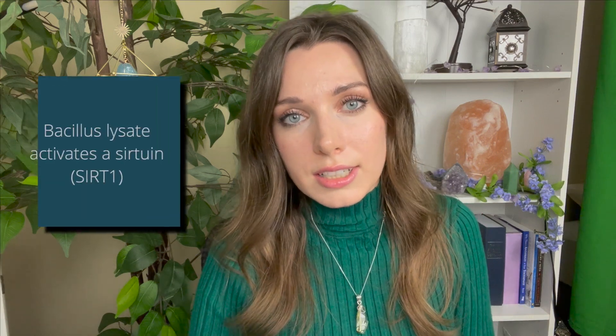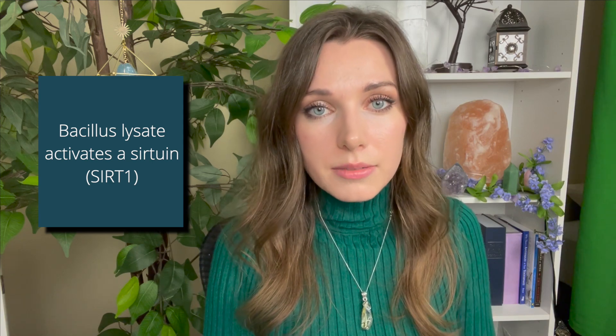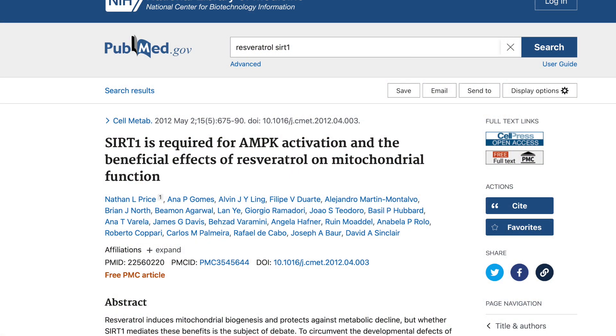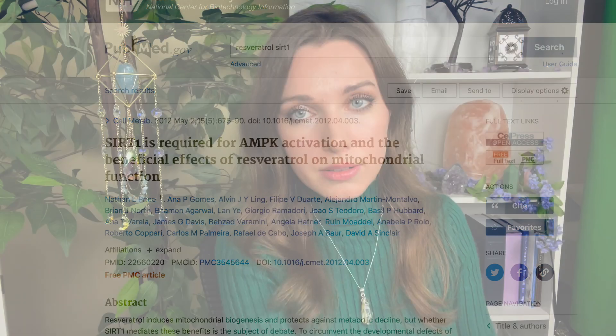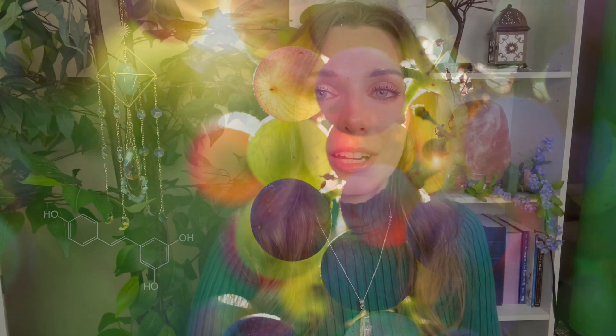Interestingly, they found that the bacillus lysate actually activates a sirtuin gene, SIRT1, and it does so in a similar manner to resveratrol. Resveratrol is a compound that has been shown to activate sirtuins, and this data came from David Sinclair's lab. Resveratrol is a natural compound found in grapes and red wine. I found it very exciting and interesting that the bacillus lysate activates the SIRT1 gene in a similar manner. In one podcast, David Sinclair compared resveratrol to exercise for the skin.